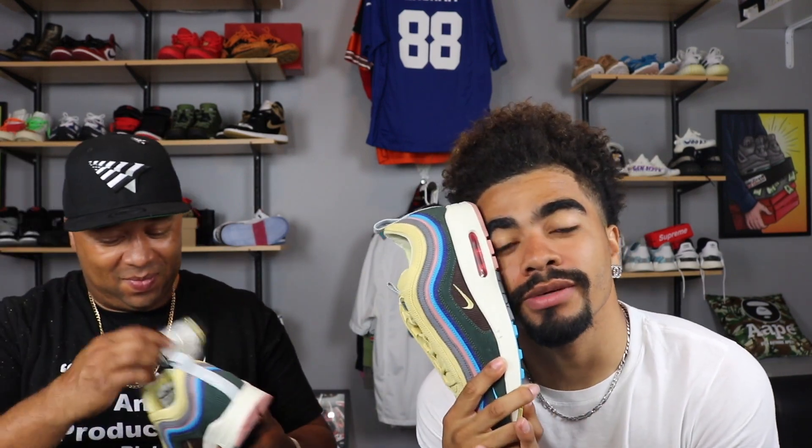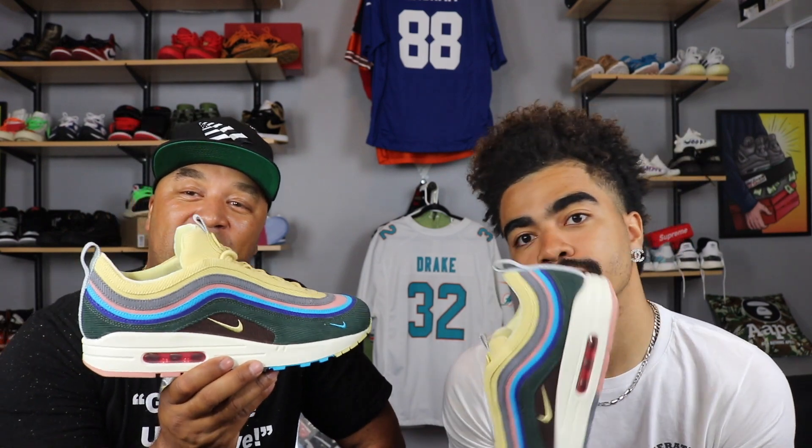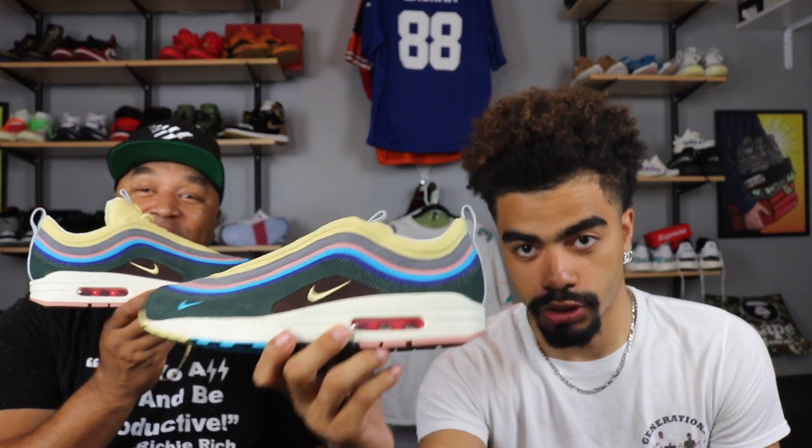Can we start a GoFundMe for Austin's pair? Link is in the description — he can cop his pair today. Let me know in the comments what you think about this shoe and whether or not you're going to go after it. I said the Tinkers are worth a cop, but I'm telling you right now — sneaker of 2018. This is the shoe of the year, no doubt. Don't at me — we will have to throw them hands.